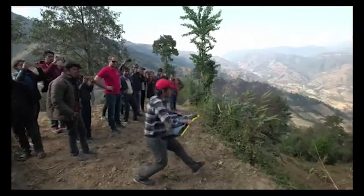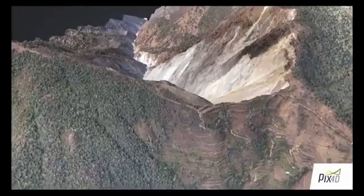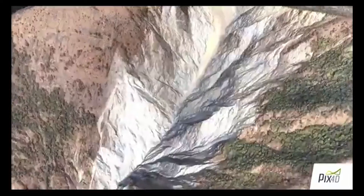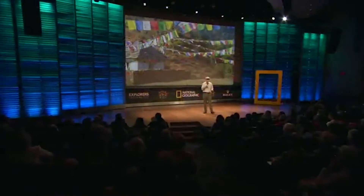They've done some really fantastic high-resolution 3D modeling that the humanitarian organization is using to do risk modeling and then to help some families relocate, so where they can actually be safer from future landslides.